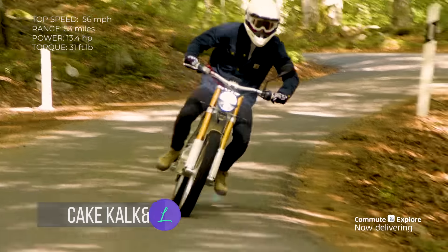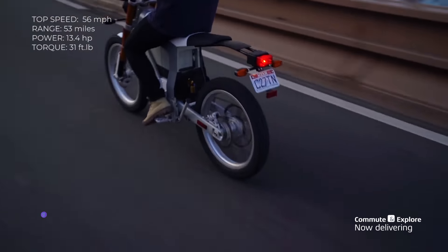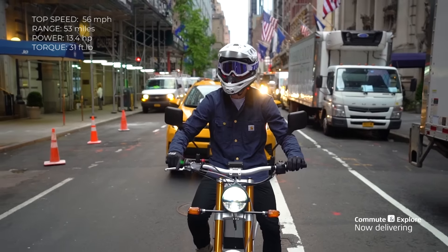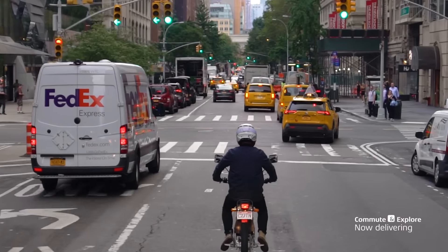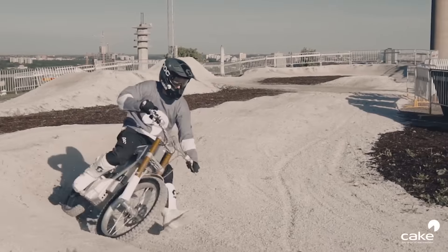Cake Kalkin. This bike is strongly influenced by downhill and enduro mountain bikes. Its top speed is 56 miles per hour and Cake claims it has a 3-hour or 53-mile range with mixed city riding, making it more than adequate for the urban commuter. Cake Kalkin's 2.6 kWh lithium-ion battery can be fully charged in only 2.5 hours.